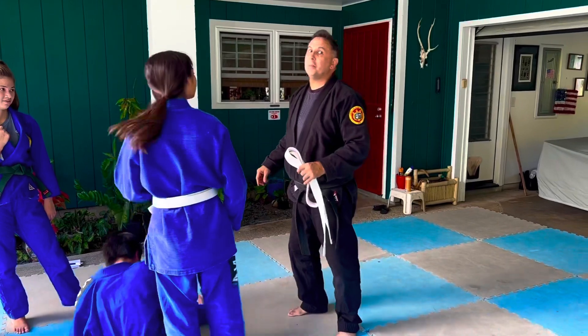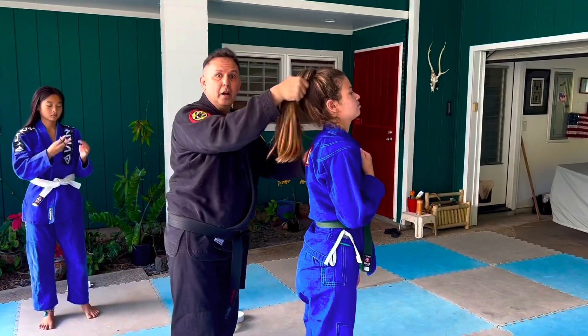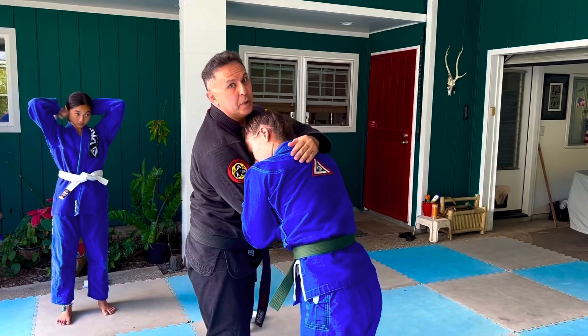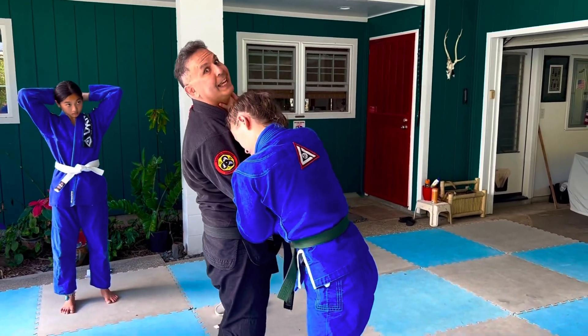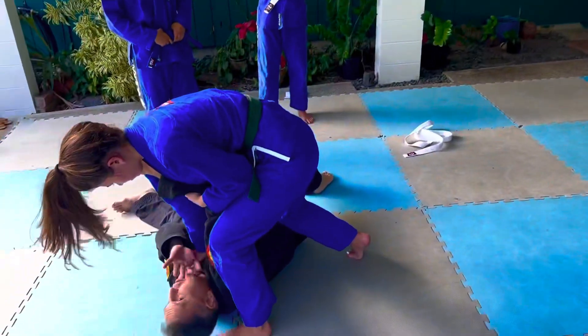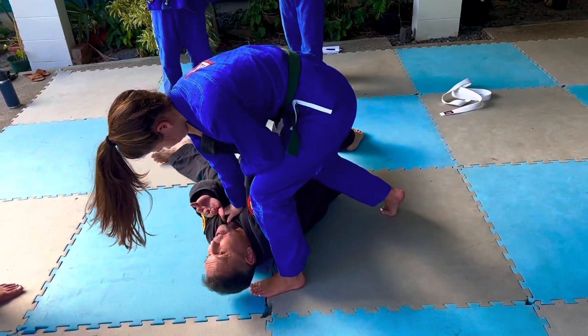One more time in super slow motion — someone comes and grabs your hair. You're going to lean into them, get the crook of the arm, the other hand can attack, then you step behind and throw. Boom. And now from here she can do whatever she wants to finish me off.